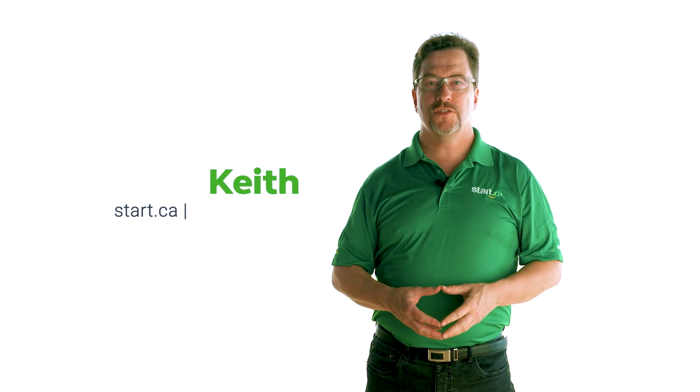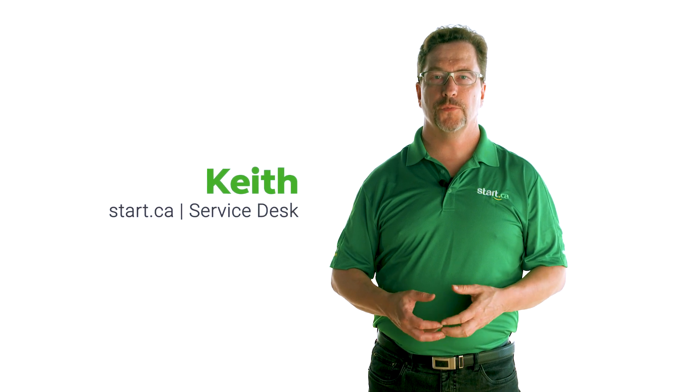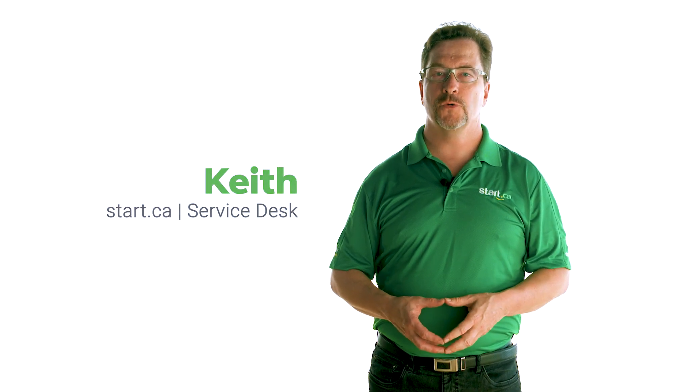Hi, my name is Keith from the Start.ca Service Desk and today I'm going to talk about why we recommend using a separate modem and router and not a modem router combo.